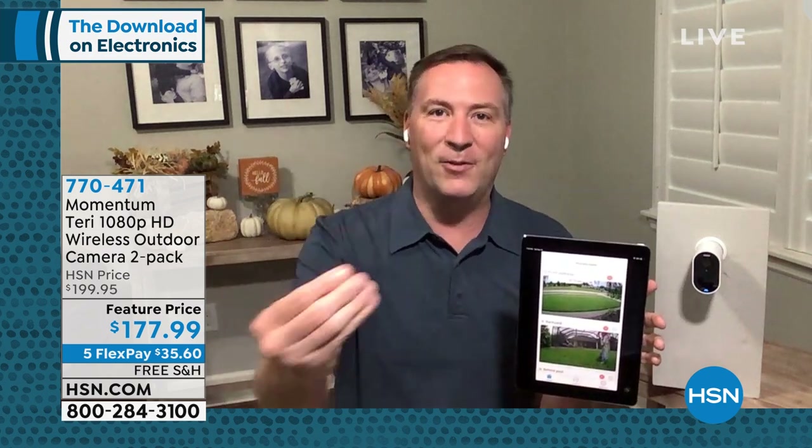Unfortunately, when burglars come, they don't leave fingerprints anymore. The police want to see video evidence of what happens at your home. And Momentum is giving you that power — that security footage, monitoring your house with some of the most advanced features we've ever seen.